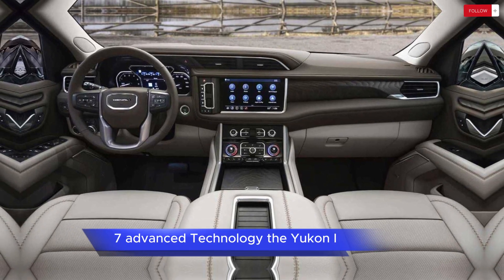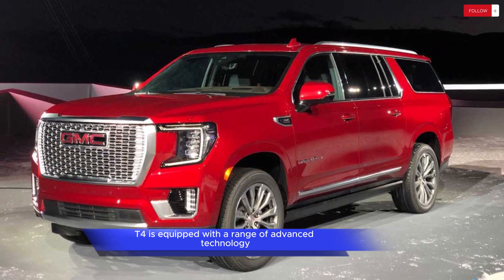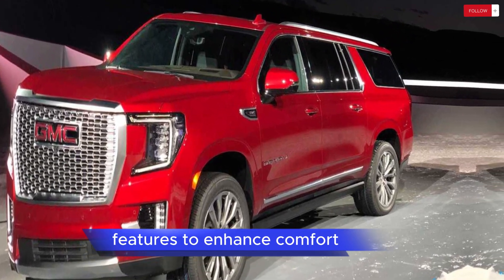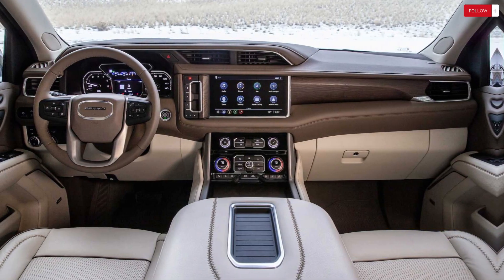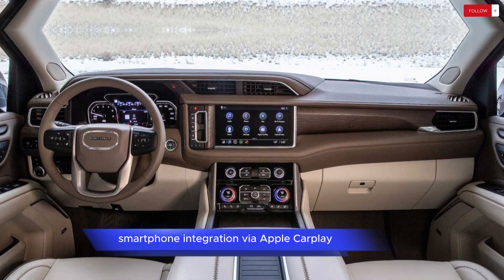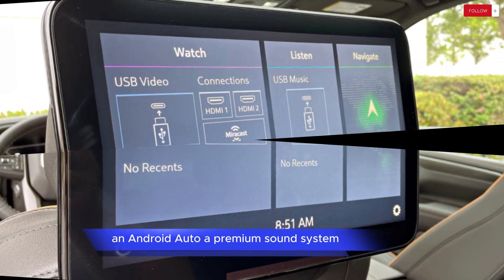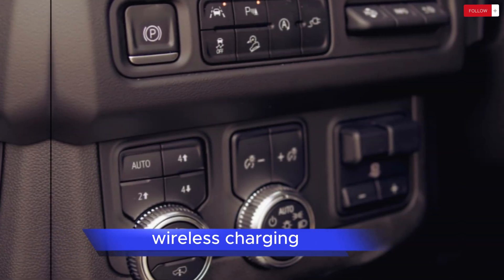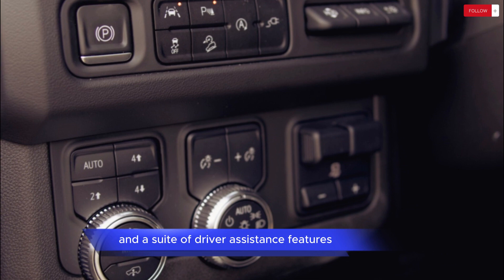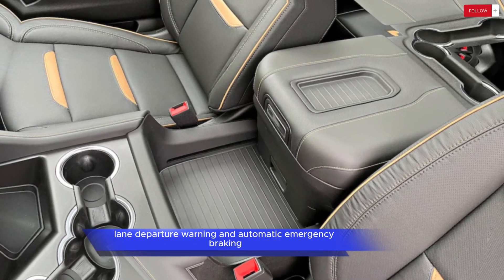Advanced Technology: The Yukon AT4 is equipped with a range of advanced technology features to enhance comfort, convenience, and safety. These include an infotainment system with touchscreen display, smartphone integration via Apple CarPlay and Android Auto, a premium sound system, wireless charging, and a suite of driver assistance features such as forward collision alert, lane departure warning, and automatic emergency braking.